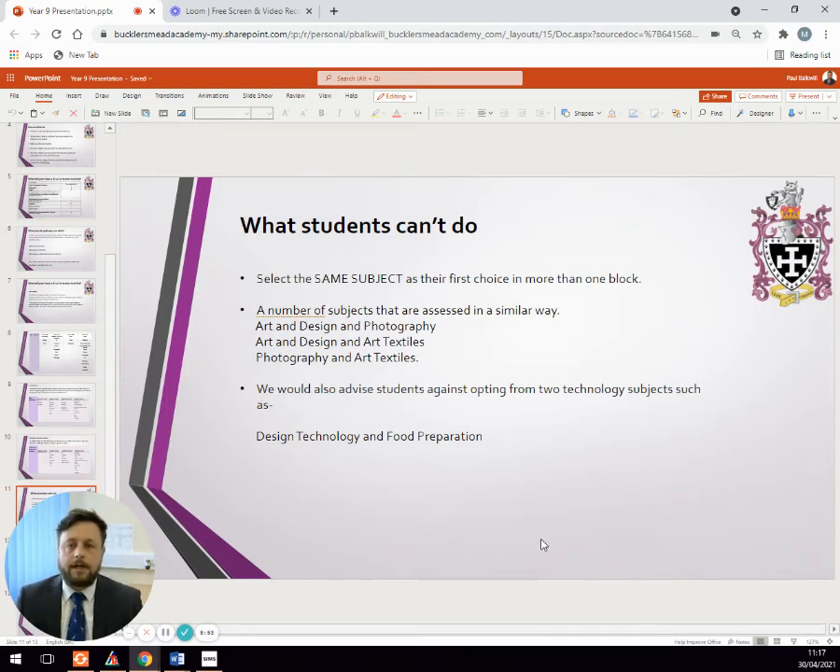A couple of key bits of information about things students can't do. When the option form is published, students will get a choice to put two preferences in for each option block, because sometimes we are unable to fulfil the first preference. Where we can, we make sure students get their first preference, so they need to think carefully about what they want and what they would seriously want instead. In each option block, they cannot choose the same subject twice as their first preference. For example, computing appears in a number of option blocks — students need to decide which block they want to do computing in and make that their first preference; they cannot have computing as the first preference each time.